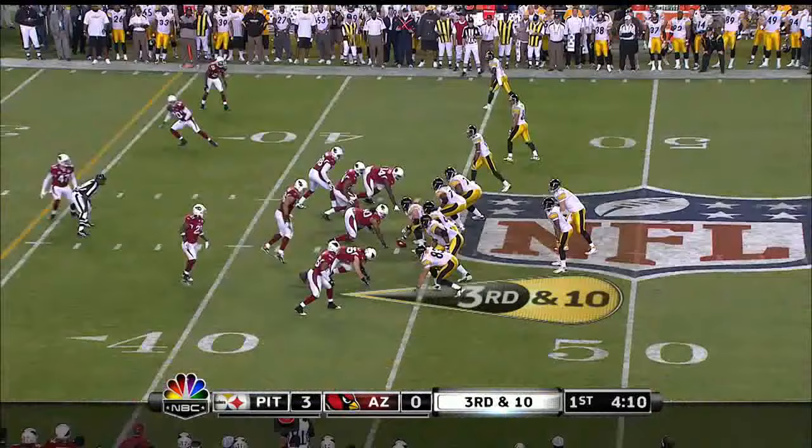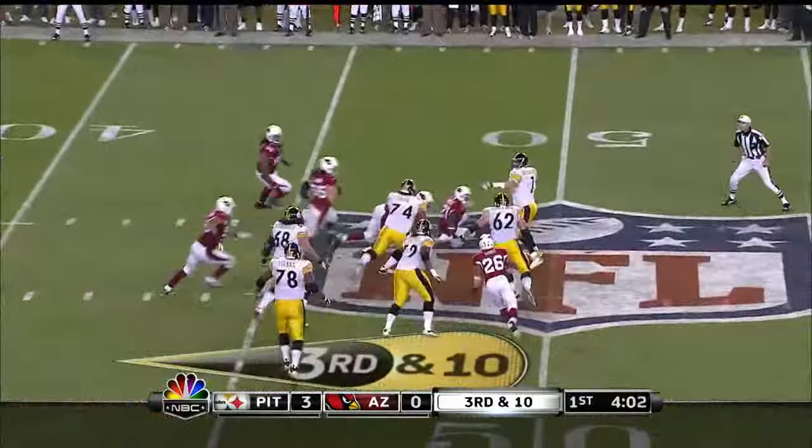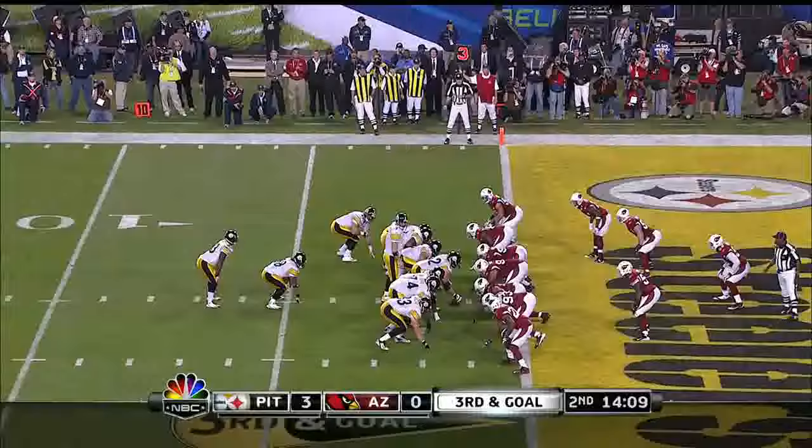And as they show blitz — and they're coming — Roethlisberger is able to step up and extend the play. He comes back the other way, almost falls down, and then gets it off. It is caught at the 33-yard line by Heath Miller. And that is something that Roethlisberger does so well.